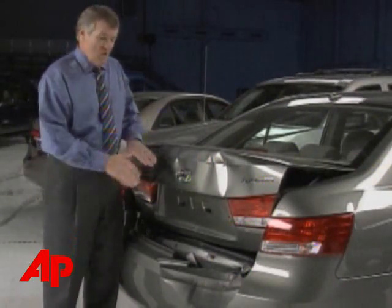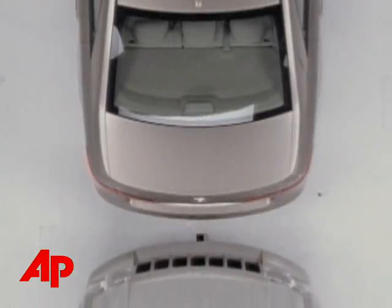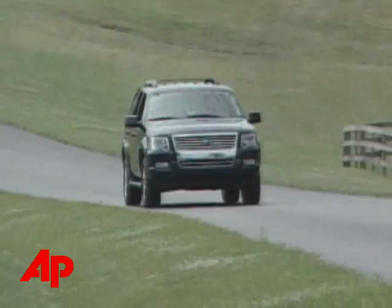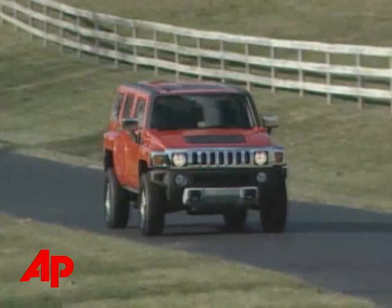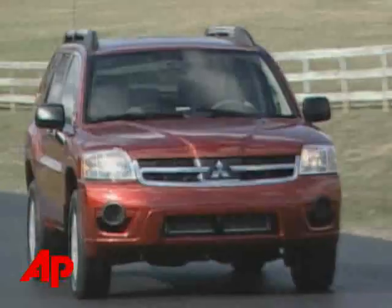To prove it, the organization conducted a series of crash tests. The tests involved four mid-size SUVs striking the back of a typical mid-sized car. One of the vehicles, a Ford Explorer, does a better job than the other three: the Hummer H3, the Jeep Grand Cherokee, and the Mitsubishi Endeavor.